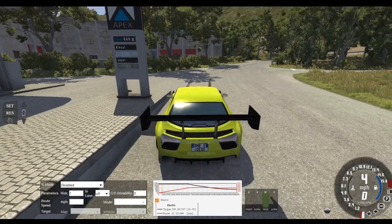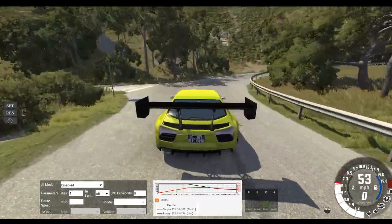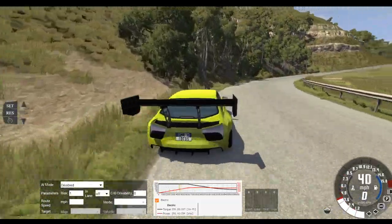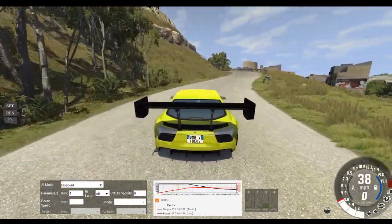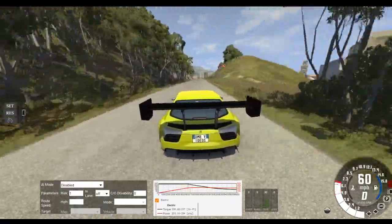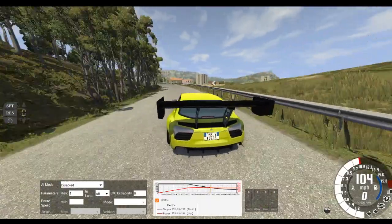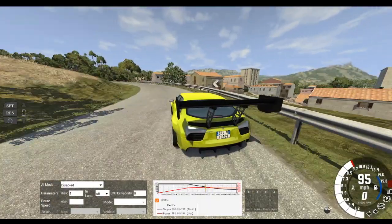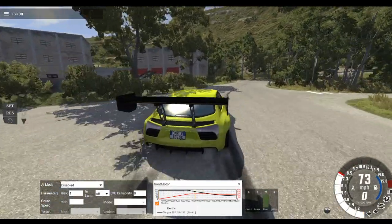An electric race car. It still spins the wheels as usual — nothing's gonna change that. It could handle better, it's not the best handling. It drives pretty smoothly at 50% throttle, 75. You can see the throttle gauge right down there on the bottom.